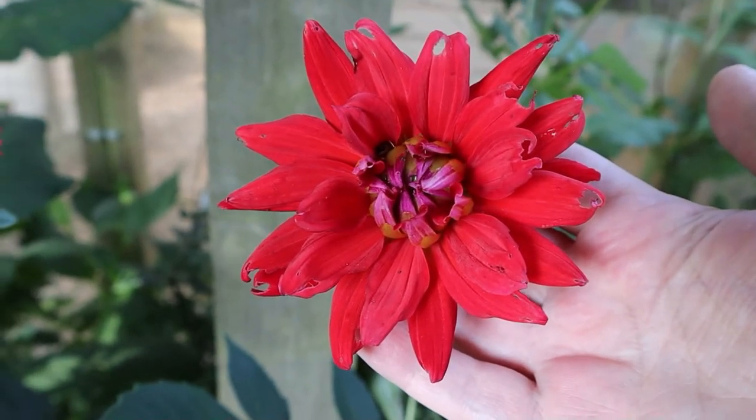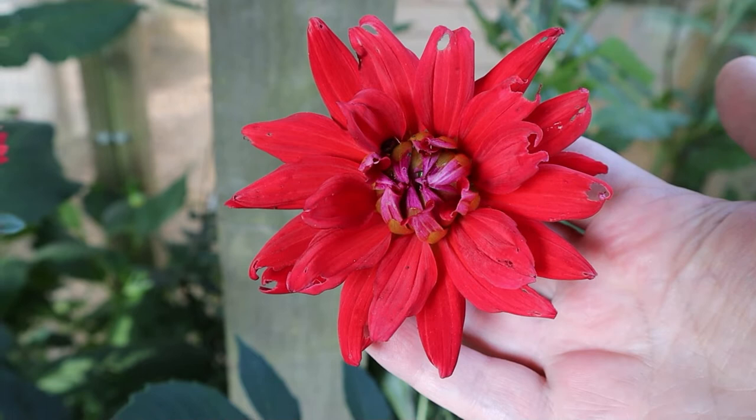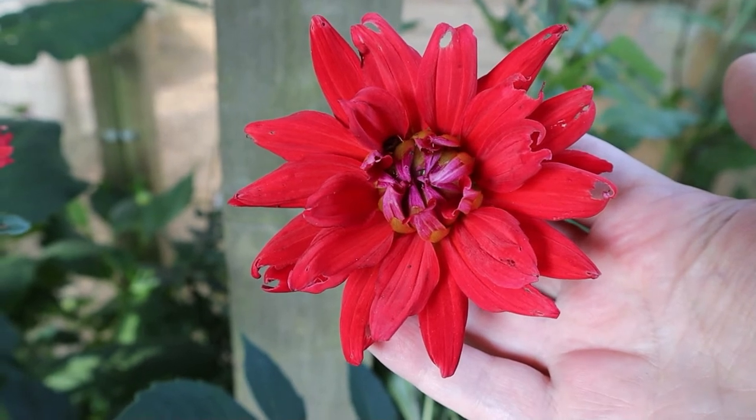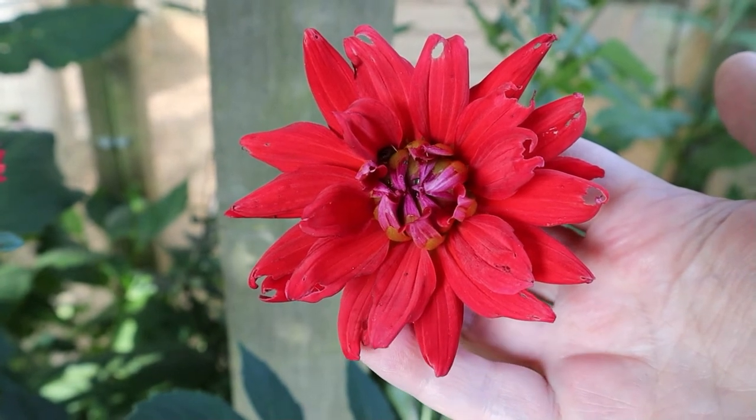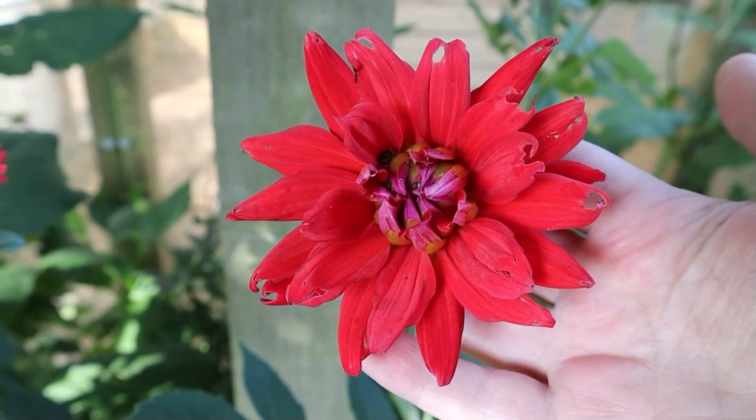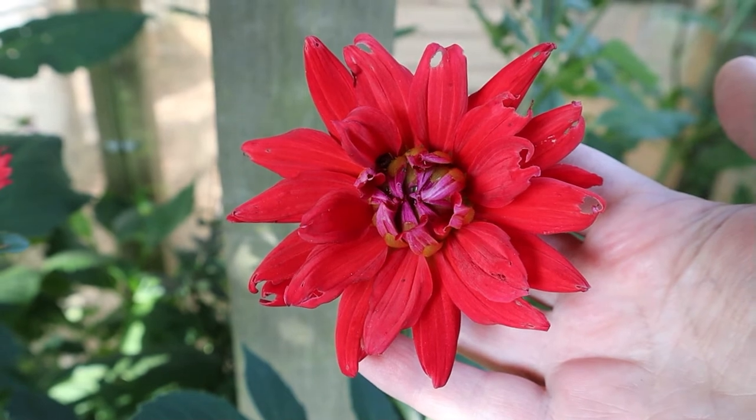This red one is an interloper — you've probably noticed I don't really use red or orange or yellow particularly in my garden unless it's springtime, so where this red dahlia came from I have no idea.